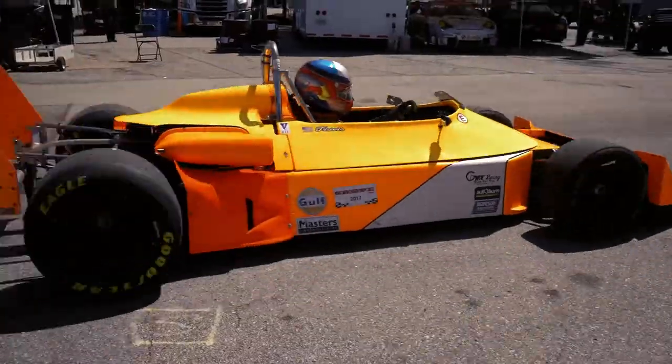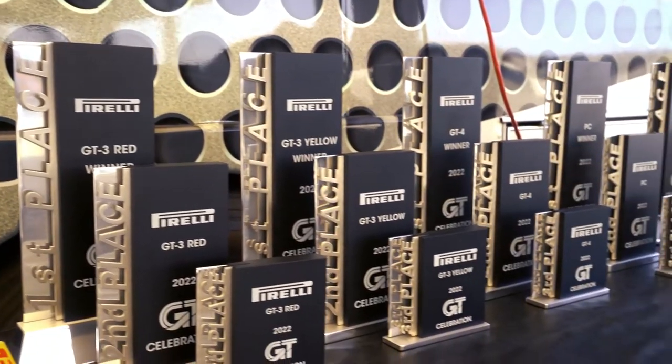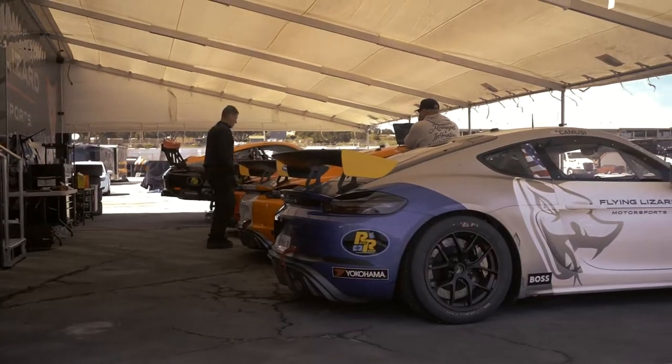We have ex-GT3 race cars — worldwide GT cars: Ferraris, Porsches, Lamborghinis, Audis, whatever you want — they're all ex-GT3 cars. Plus we have the BMW M2 class, and then a bunch of other competitors filling up our run groups. That's what GT Celebration is, and it's a celebration of GT cars — it's a really neat way for people to come and go racing.